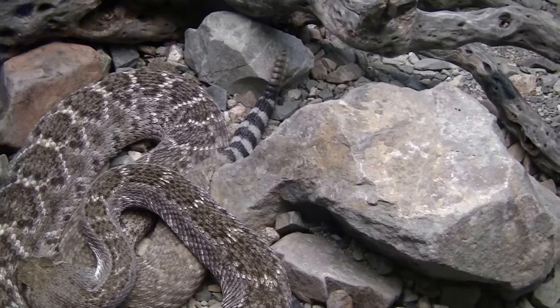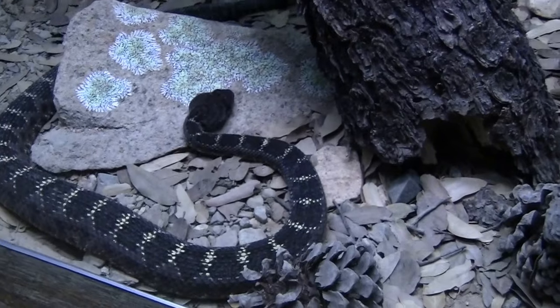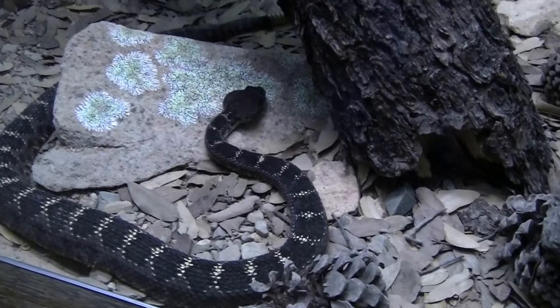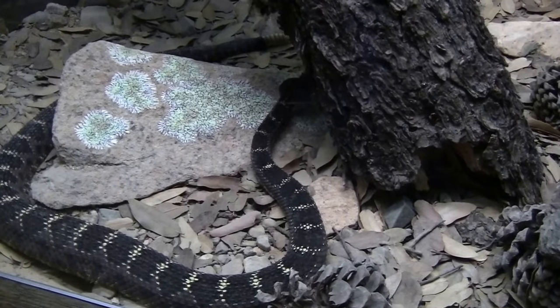There's a rattle on the end of it. Here's a rattlesnake. He's got a rattle on them too.